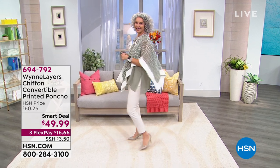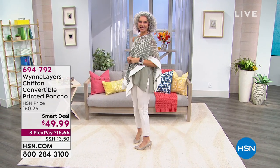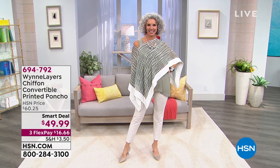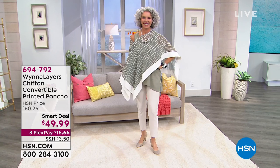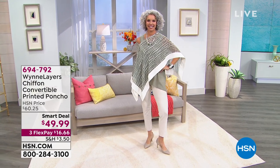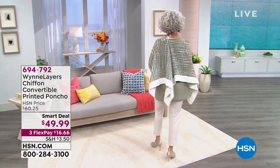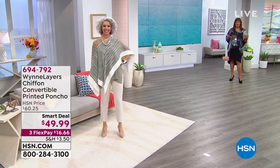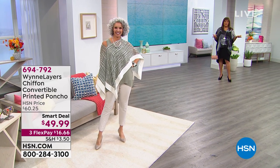This is our smart deal at $49.99, on three flexible payments, so you pay this out over three months. It's so light and airy. She has on the sage, I have on the black print — it's like a smoke effect. It's elegant and sophisticated, and you can put it with pants or pair it with a dress.